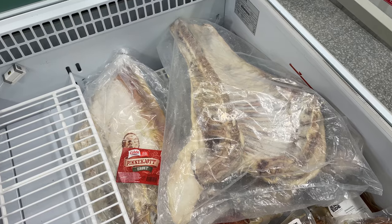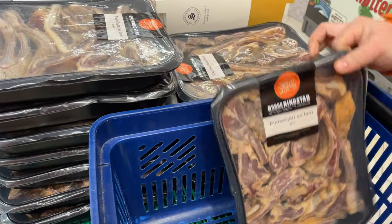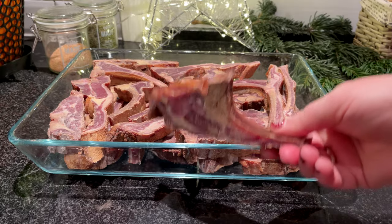We will start with Pinnekjøtt, a dish from western and northern Norway. It is salted and dried lamb ribs, and the dish got its name because the meat is stewed on birch sticks. In stores it looks like this, and before Christmas there are many variations of it. We will take the already sliced version.